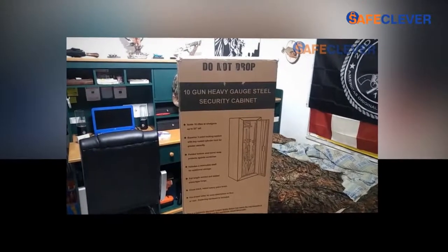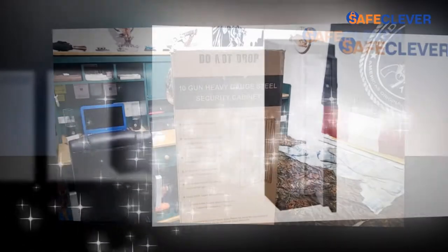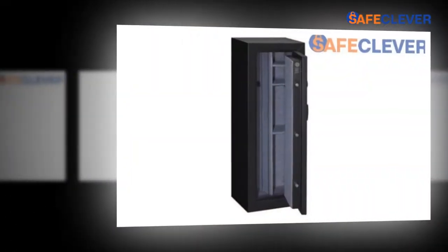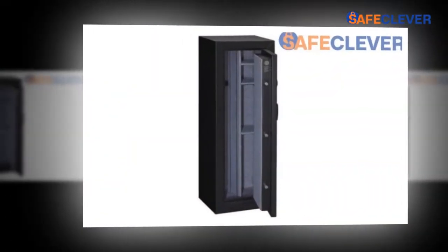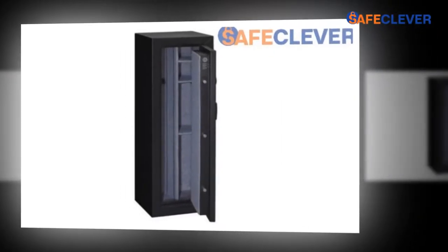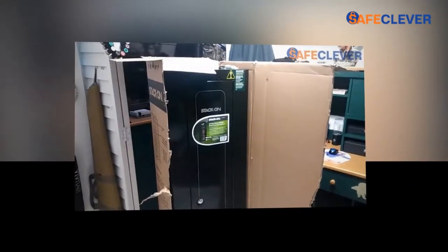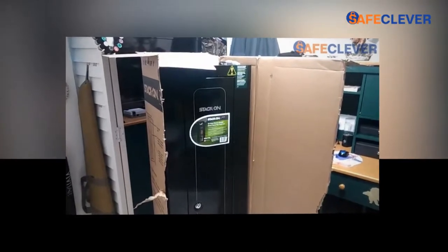To keep your weapons safe and secured at home, workplace, or weapon shop, you should opt for a gun safety locker. If these weapons come in the wrong hands, the owner will have to bear a significant loss, and it is even hazardous. Keeping the guns inside the safety cabinets has an additional advantage that the outer side of the armor or pistol does not get damaged easily.